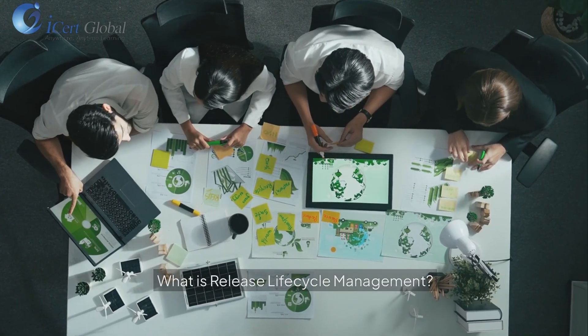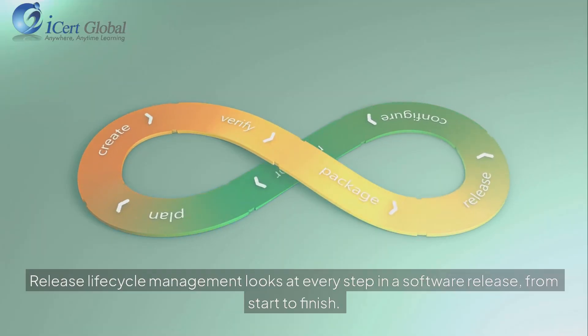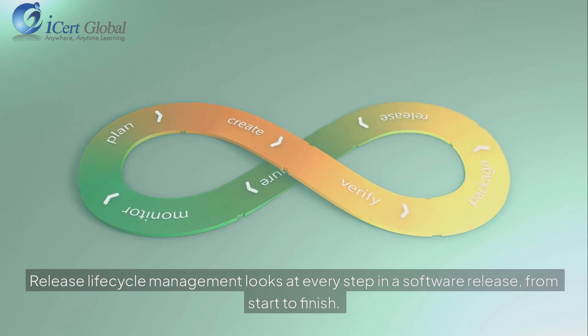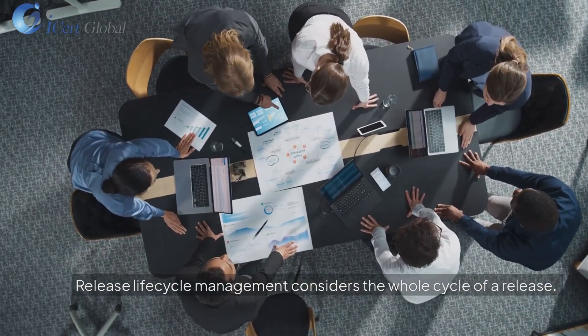What is release life cycle management? Release life cycle management looks at every step in a software release, from start to finish. It considers the whole cycle of a release.